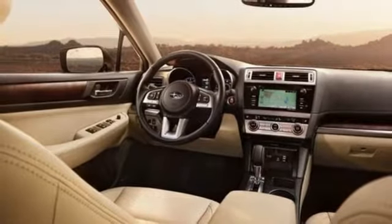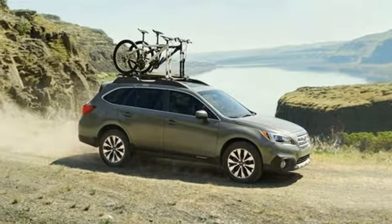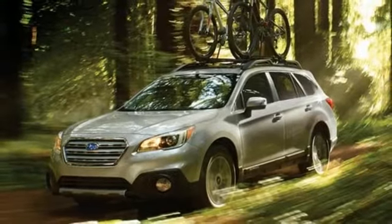Voice activated climate controls, H6 engine, express open enclosed sliding and tilting sunroof, gas pressurized shocks, and heated leather bucket seats.